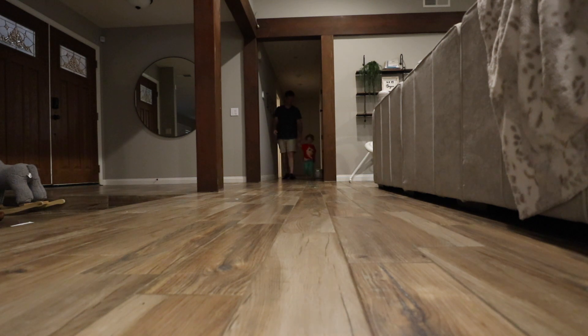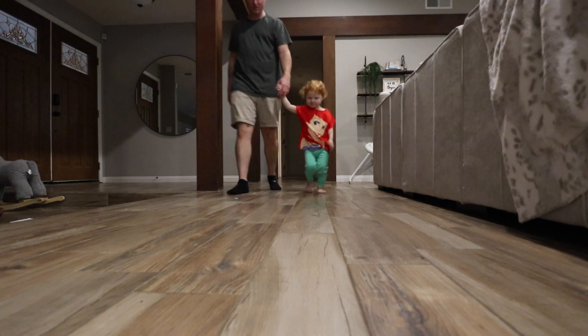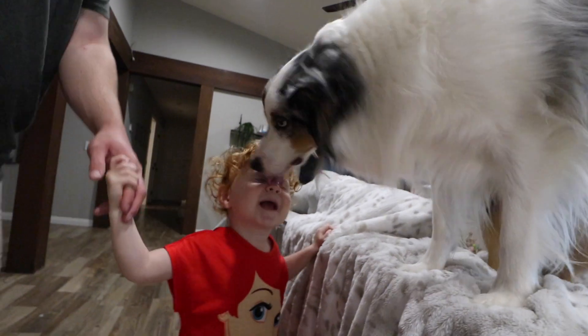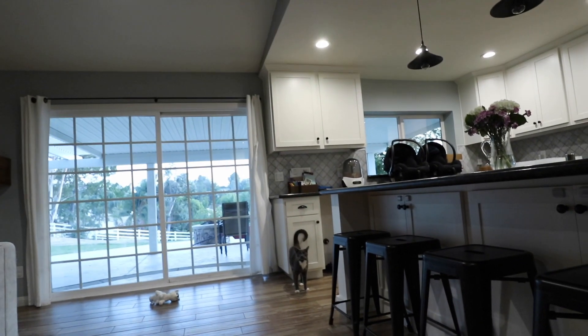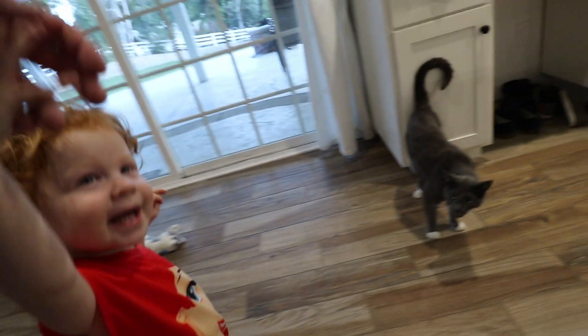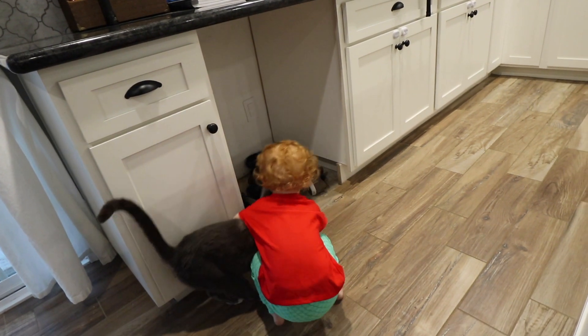All right, where's Bobo? Go find Bobo. Say night night, Bobo. Give kisses — Bobo kisses. Where's the kitty? Go say night night, kitty. Go say night night — oh, you want daddy to come. Go say night night, kitty. Grab him, give hugs. Oh, night night kitty. Kisses.